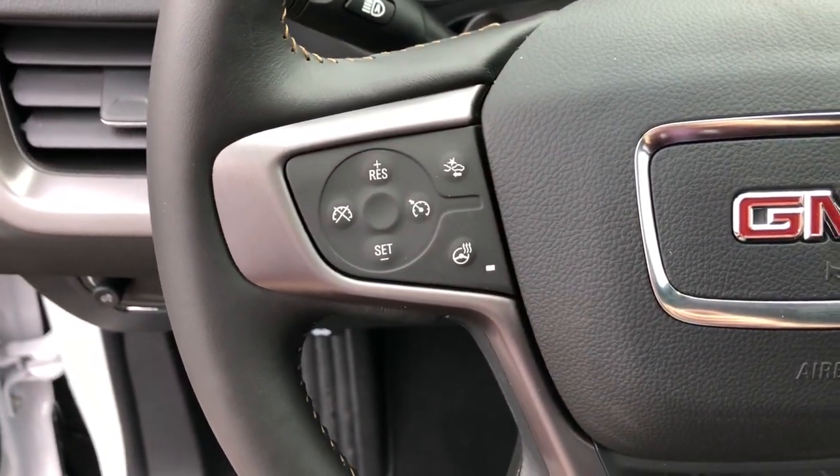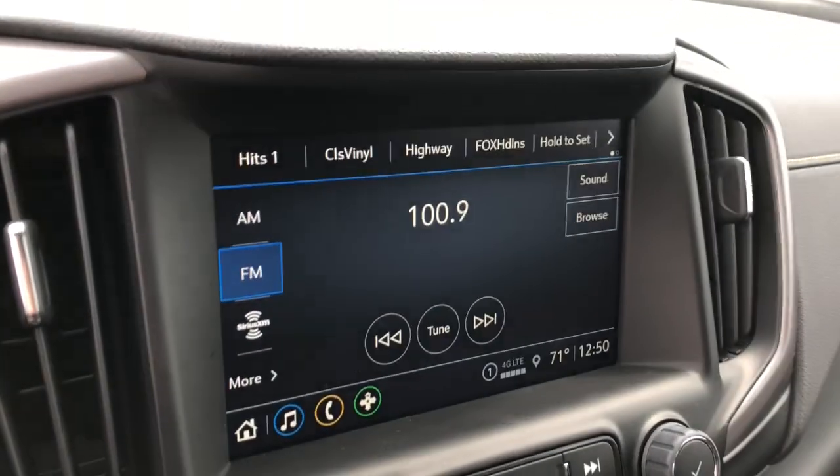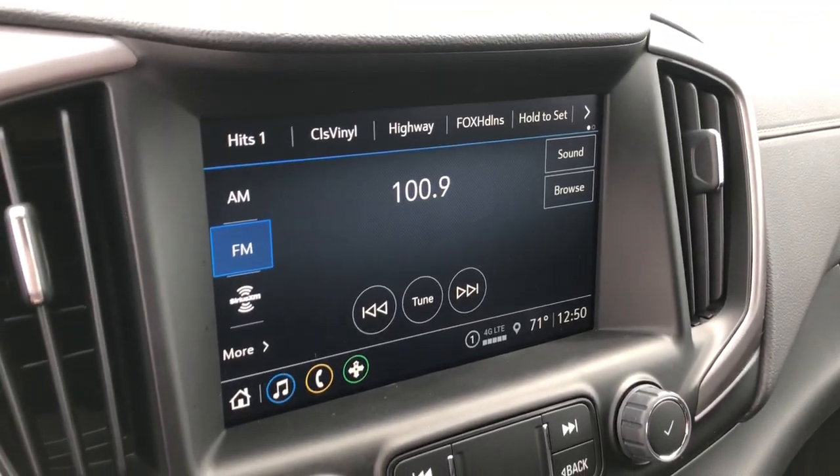Get the safety features you need and the style you want in this striking terrain. Our team will give you an outstanding test drive experience. Stop in today.